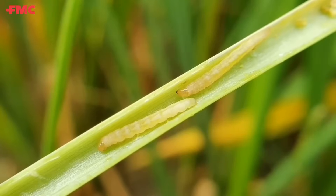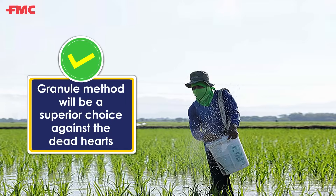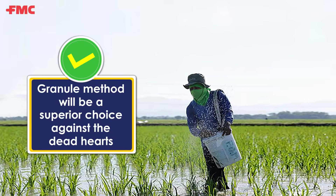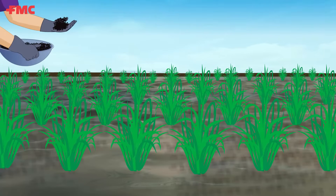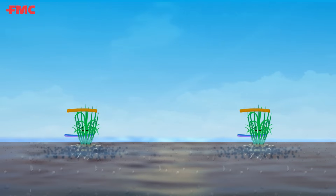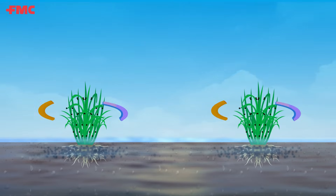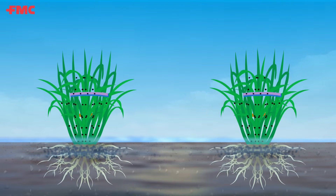When it comes to the application method of insecticides, the granule method will be a superior choice against the dead heart menace of rice during the vegetative stage. Granules, when applied early in the crop cycle with standing water, through slow release of their active ingredients, provide long duration protection to the rice crop from the dead heart stage of stem borer.